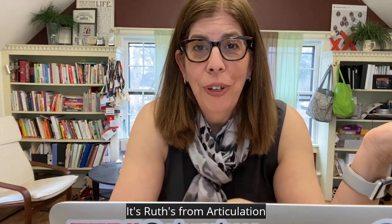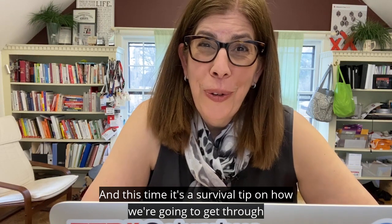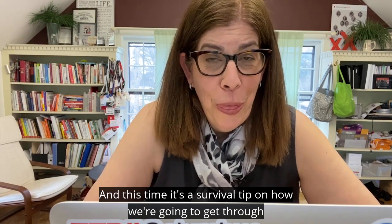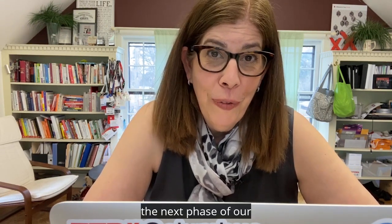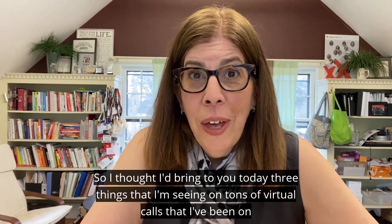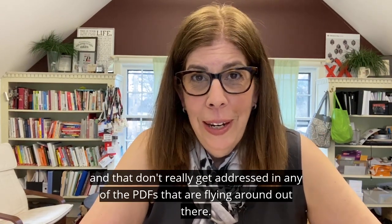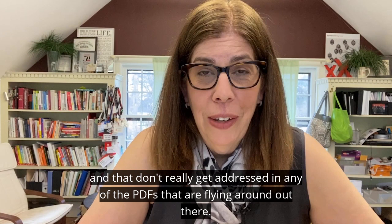Hi everyone, it's Ruth from Articulation here with another tip from the tree house. This time it's a survival tip on how we're going to get through the next phase of our existence on virtual webinars and calls. I thought I'd bring to you today three things that I'm seeing on tons of virtual calls that don't really get addressed in any of the PDFs flying around out there.